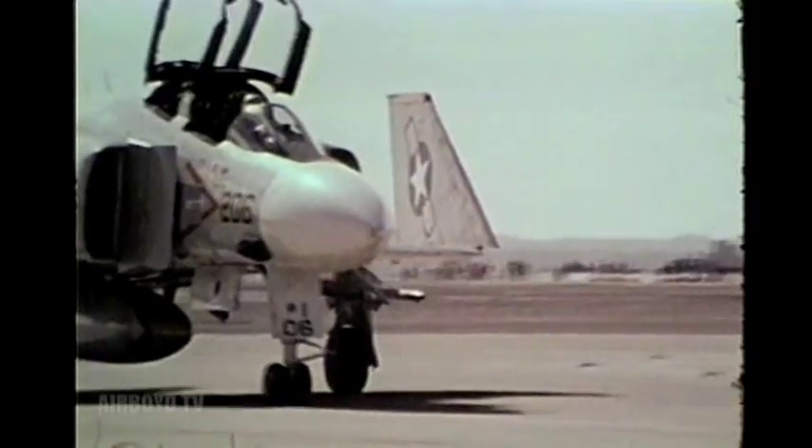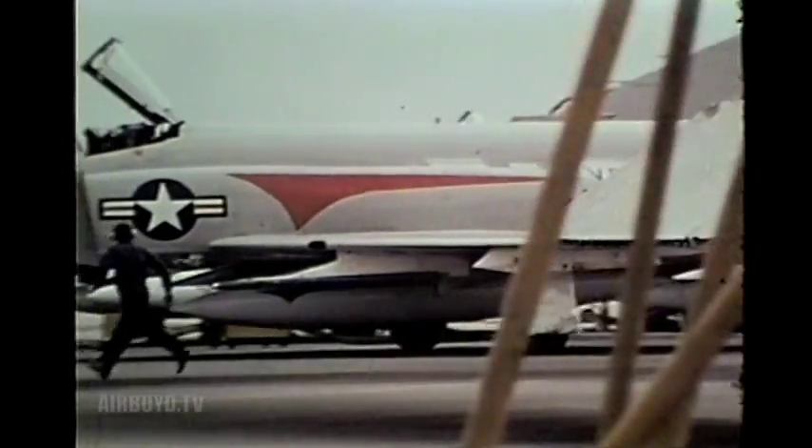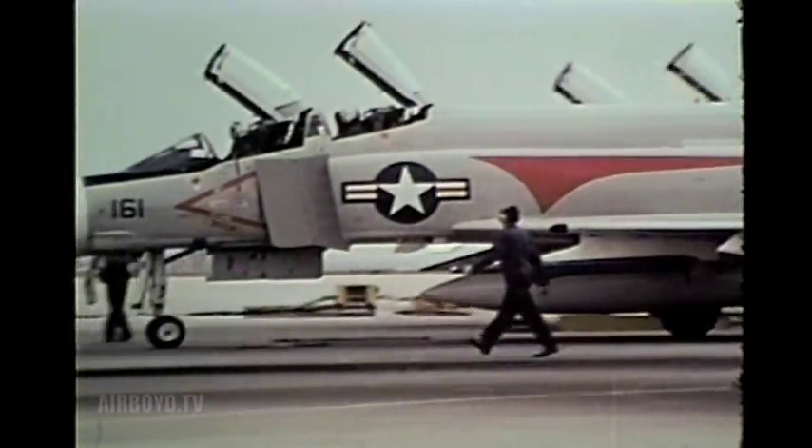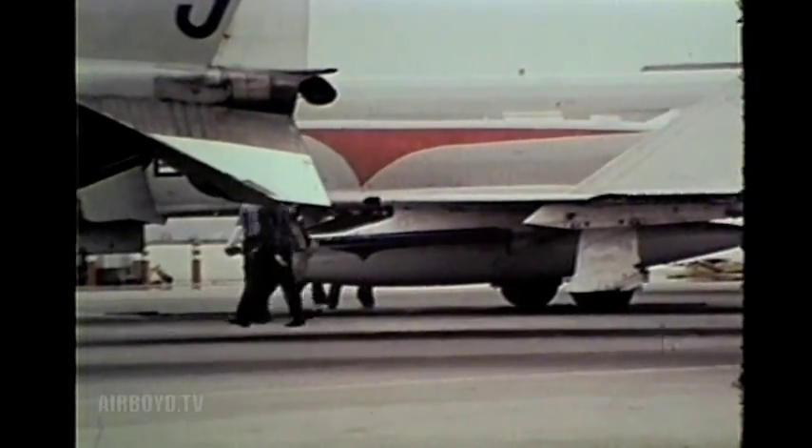My squadron has some of the Navy's finest officers, but I suppose the last junior officer I'd want to part with would be Lieutenant Will Brown. He's one of a new breed, the aeronautical maintenance duty officer, the AMDO.